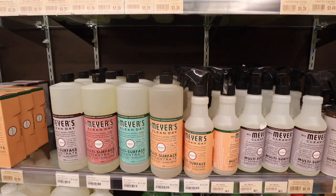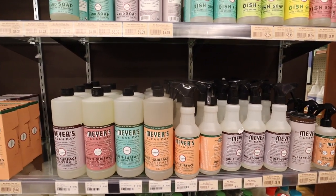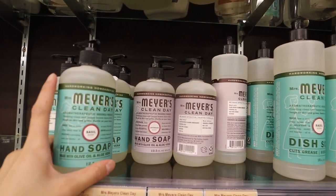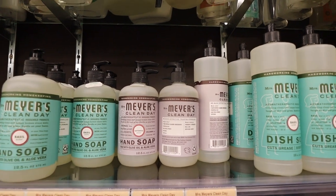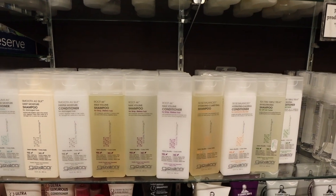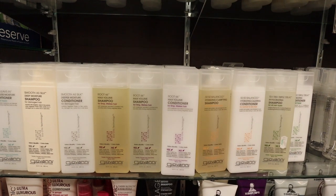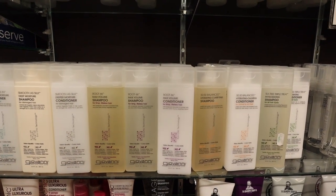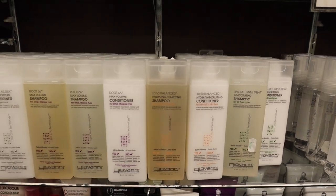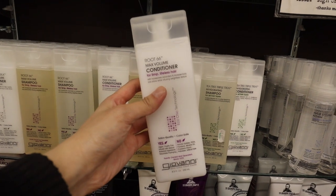They also have these soaps which smell really, really good. They also have shampoos and conditioners that are toxin-free, organic, vegan, and cruelty-free. It's super natural and also color safe — since I color my hair all the time, this is definitely one of my go-to's.